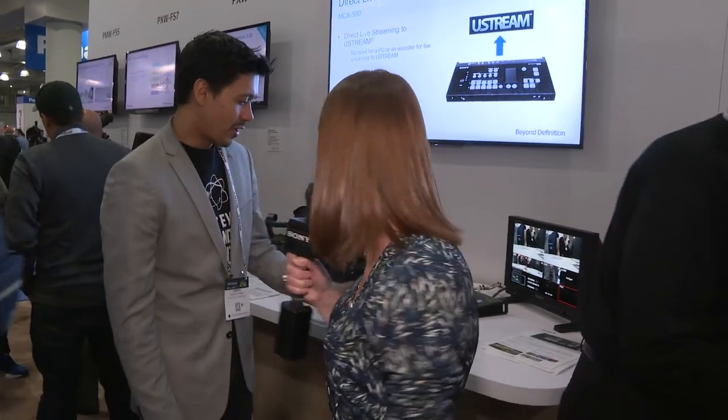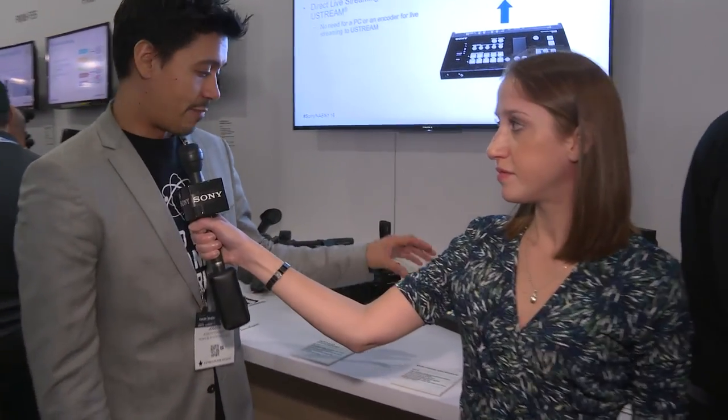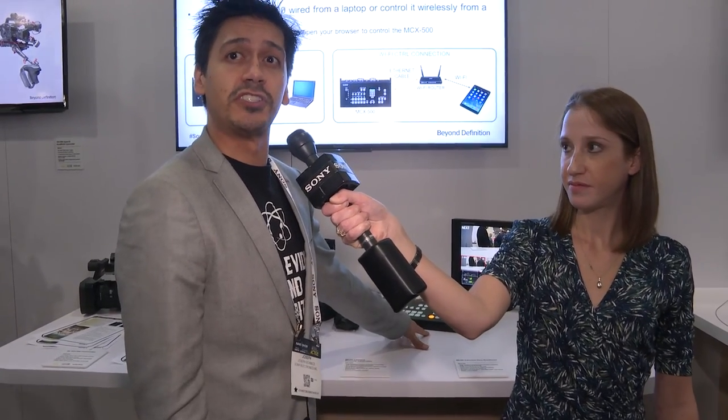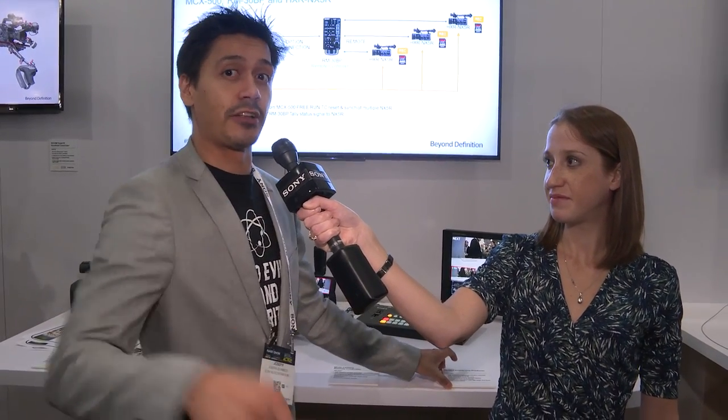Can you take us over to the other area of production solutions to talk about some of our smaller cameras? You got it. First, we have our MCX-500 — this is our new four-channel switcher. When you've got a small shoot, maybe coming out of a fly pack, this is our new switcher we'd suggest. It's got mixed features, we can do picture-in-picture — I'd highly recommend you check it out on our website, brand new to the family. We've also got a brand new RM-30BP controller.